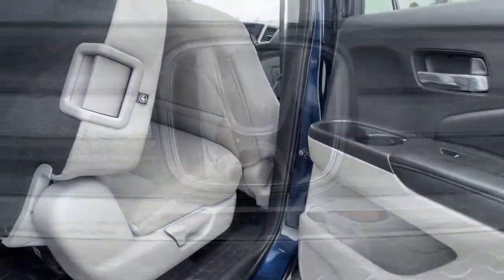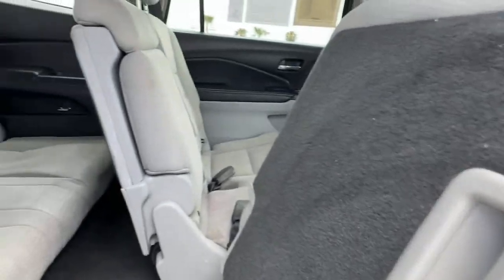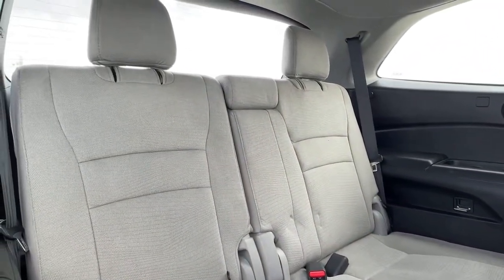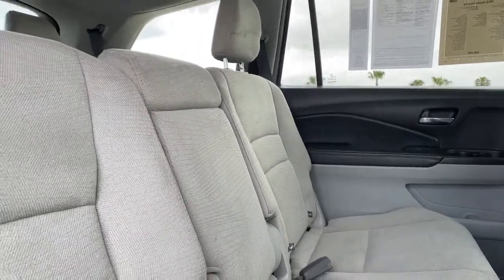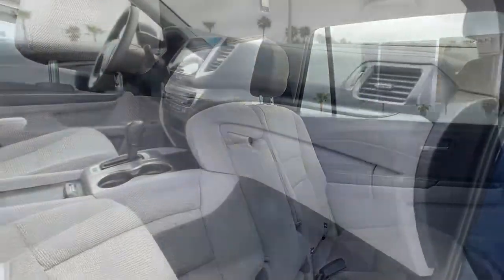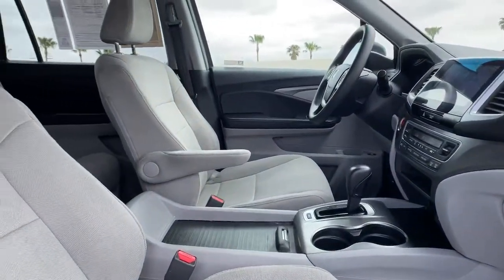The following are some of this vehicle's highlighted options: keyless entry, backup camera, fog lamps, keyless start, satellite radio, remote engine start, aluminum wheels, rear AC, multi-zone AC, and third row seat.